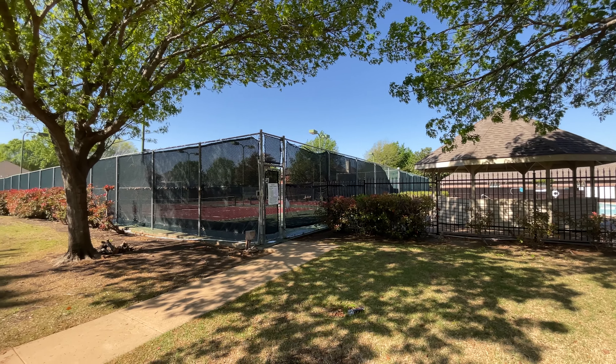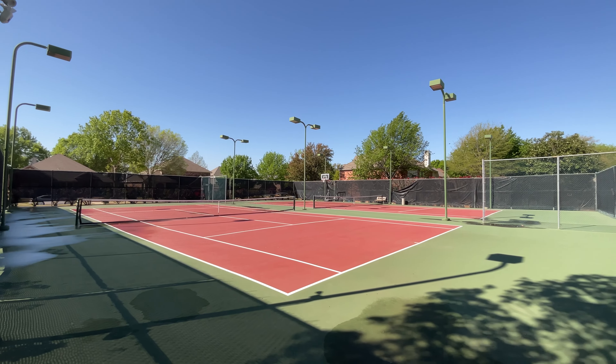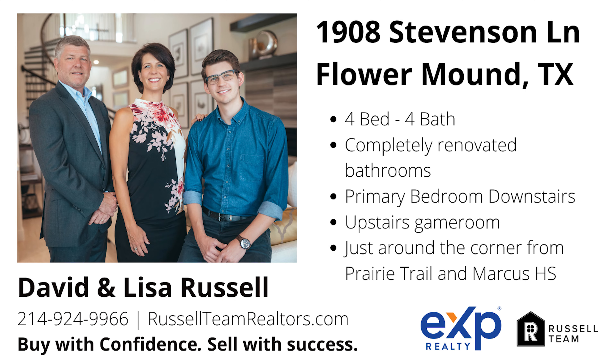Heading up the entryway stairs, you will find a game room, perfect for movie or game nights. Just down the hall are three cozy guest bedrooms, which are supported by a renovated Jack and Jill bathroom and another separate full bathroom.